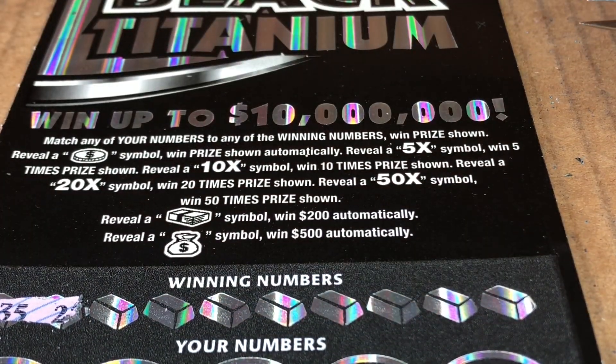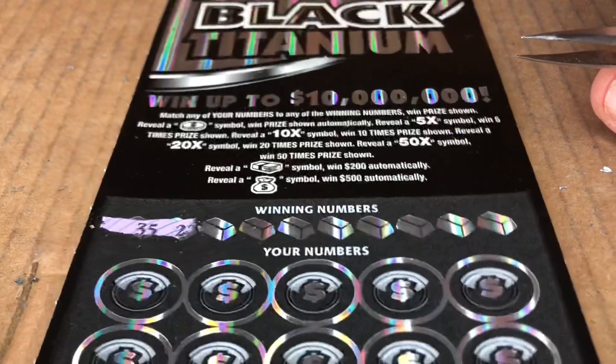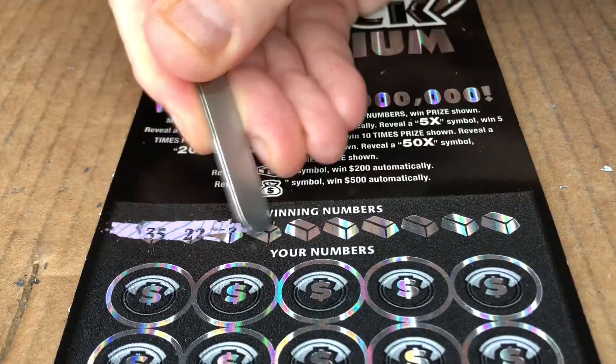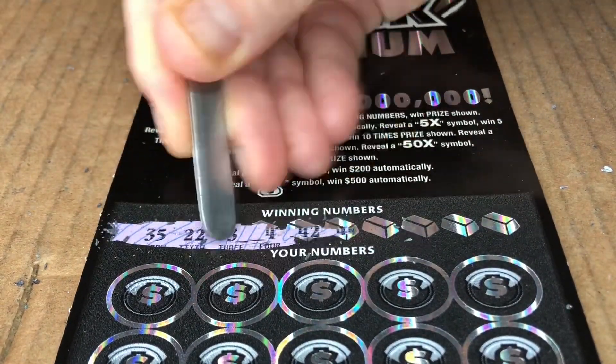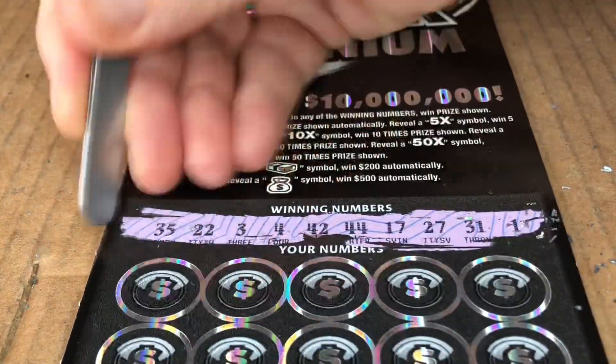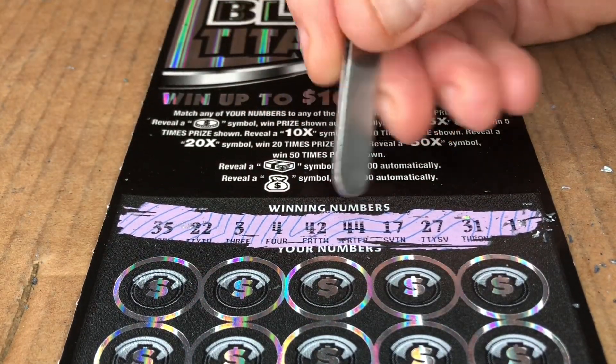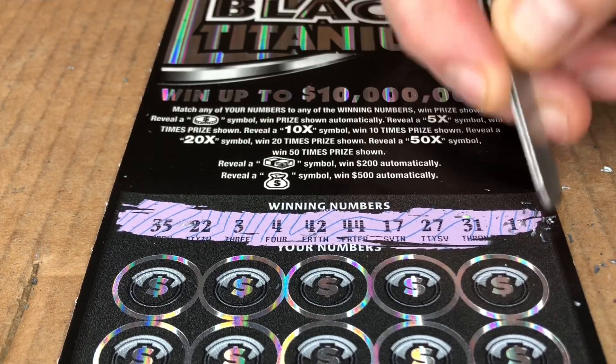I am not even in frame — what is going on? Alright, let's try that. It scratches kind of nicely. We have 35, 22, 3, 4, 42, 44, 17, 27, 31, and 1.